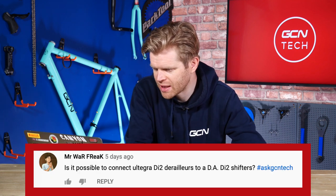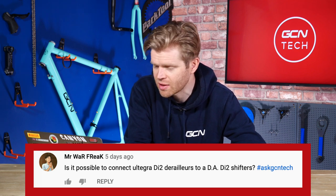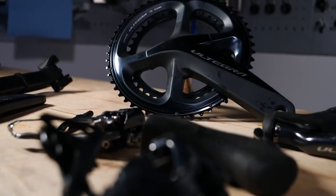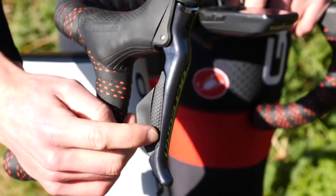Mr. War Freak asks: is it possible to connect Ultegra Di2 derailleurs to Dura-Ace Di2 shifters? Absolutely, 100% it is. One of the great things about Shimano Di2 groupsets is it's all just plug and play. The only area where that might change is if a new generation of Shimano Dura-Ace or Ultegra comes out — if it becomes 12-speed, which is what the speculation is, that probably won't be compatible and you won't be able to plug that into the old 11-speed groupsets. But yes, otherwise you can.